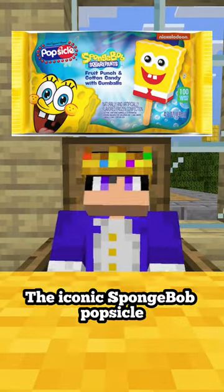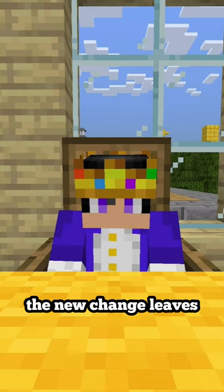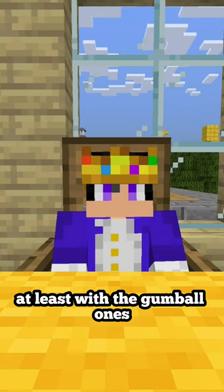The iconic SpongeBob Popsicle that everyone loves has gotten a major change recently, and this change absolutely sucks. The Popsicle is Fruit Punch and Cotton Candy Flamer with accompanying gumballs for the eyes. However, the new change leaves the ice cream that's Fruit Punch and Cotton Candy Flamer with chocolaty eyes. What have they done to my boy? He looks like he hasn't seen the sun in years with his horrifying stare. At least with the gumball ones it looks dark and goofy, but this — that ain't it, Chief.